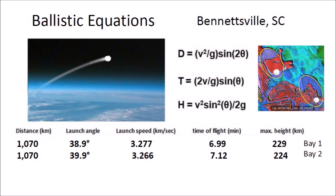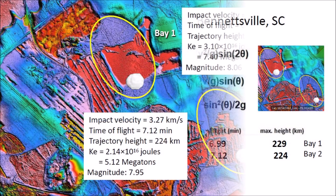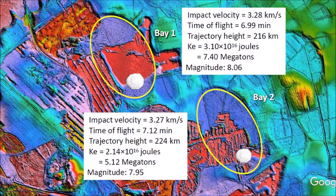From the ballistic equations, we calculate that the glacier ice boulder that made Bay No. 1 was launched at a speed of 3.277 kilometers per second. It had a flight time of 6.99 minutes and reached a height of 229 kilometers above the surface of the Earth. The projectile that made Bay No. 2 had very similar characteristics. Both trajectories were suborbital space flights in the vacuum of space. The kinetic energy of the impact that made Bay No. 1 was equivalent to 7.40 megatons of TNT, which would have caused seismic vibrations of magnitude 8.06. The impact that made Bay No. 2 had kinetic energy equivalent to 5.12 megatons of TNT and caused seismic vibrations of magnitude 7.95.